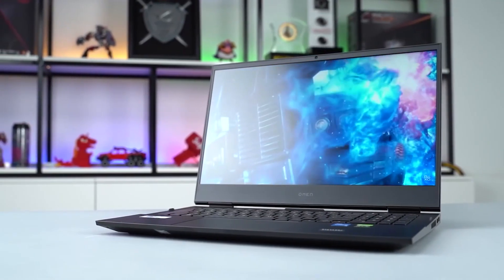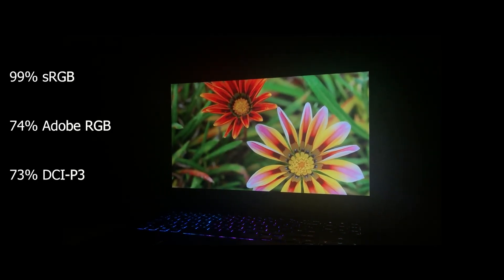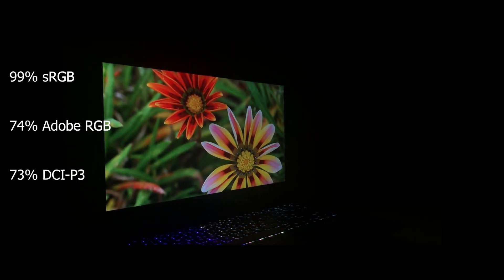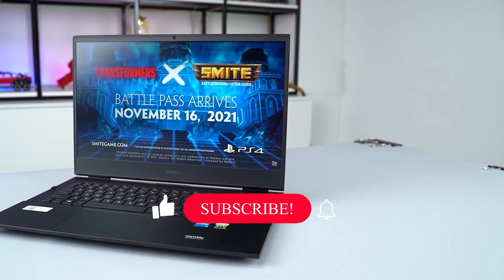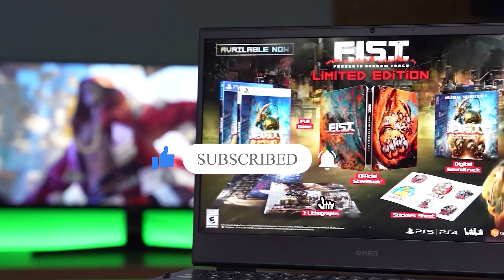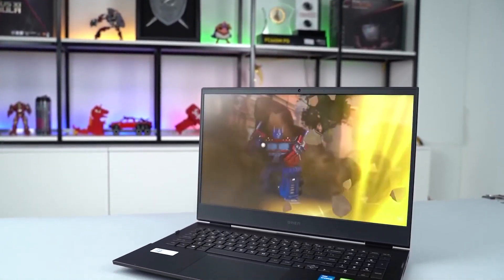Now comes the exciting part — the display. You get a 16.1-inch Full HD 144Hz IPS display that covers 99% of sRGB, 74% of Adobe RGB, and 73% of DCI-P3, making the content look really vibrant. The display boasts a peak brightness of 400 nits and a response time of 9ms, both of which are excellent for gaming laptops.